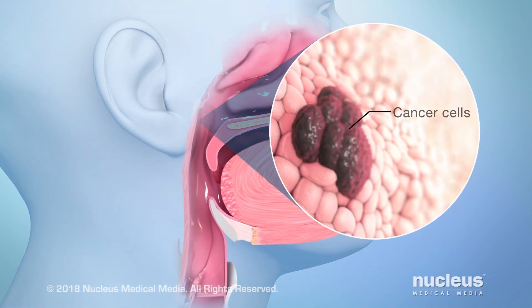Squamous cell carcinoma is a disease where cancer cells form inside the nose, sinuses, mouth, throat, voice box, or salivary glands.